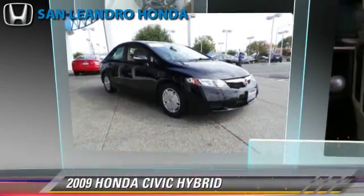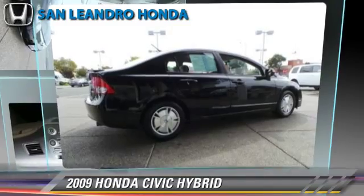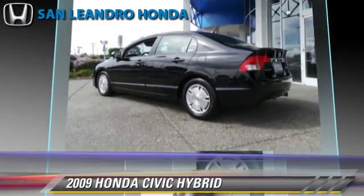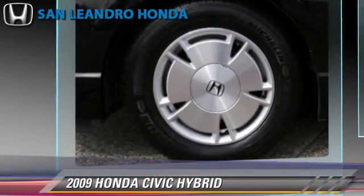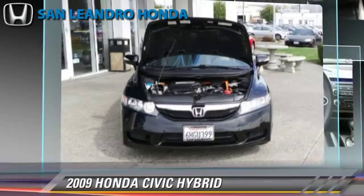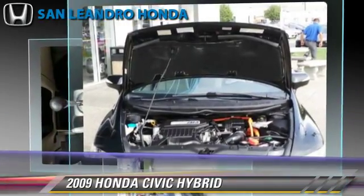The 2009 Honda Civic Hybrid, powered by a 1.3-liter four-cylinder engine with a continuously variable transmission. This vehicle, with fewer than 75,000 miles on the odometer, gets up to 45 miles per gallon.